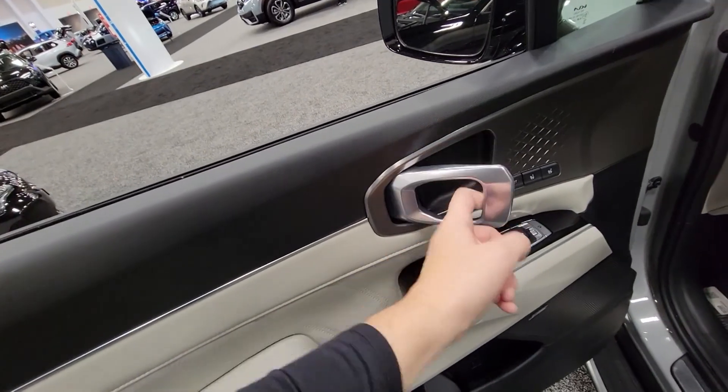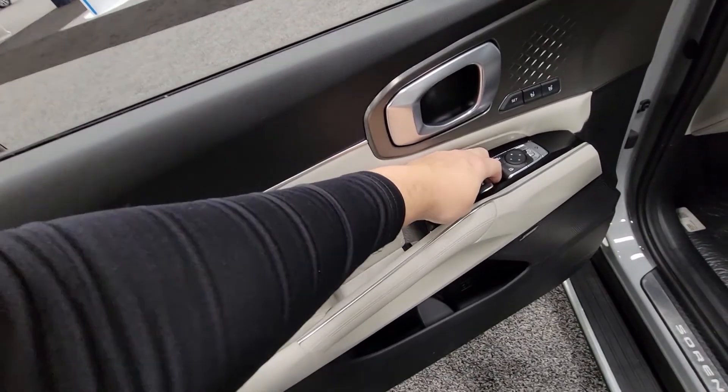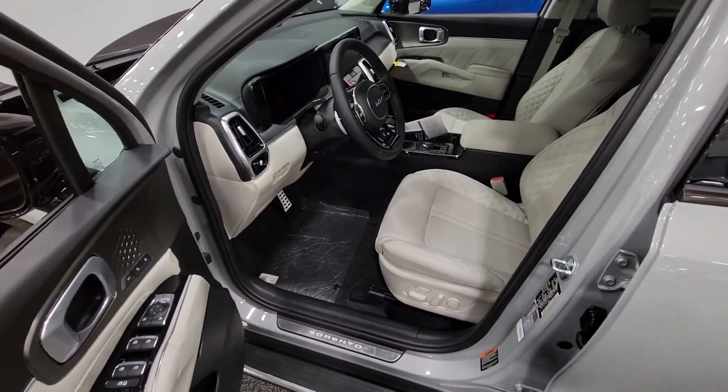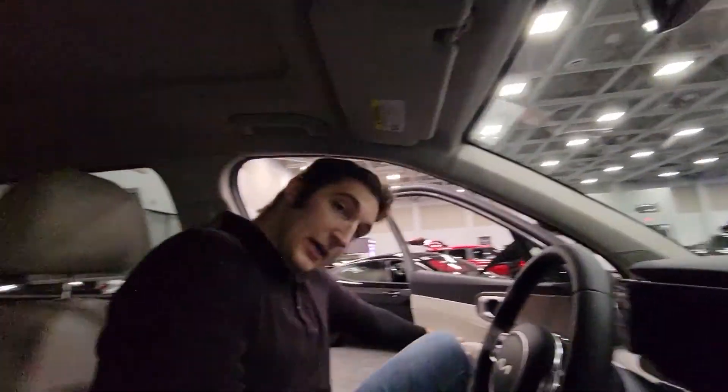Looks like we have driver one and driver two. This pole handle feels a little flimsy, but the switches for the doors aren't too bad. We have the mirror controls inside. Take a look at that interior — fantastic coloring. Materials look very luxurious, so let's go see if a Kia is luxurious.